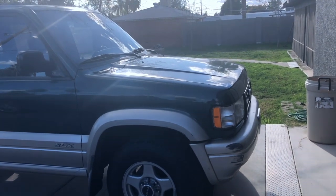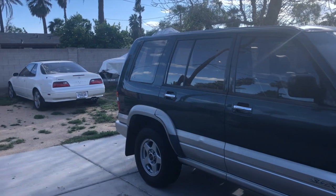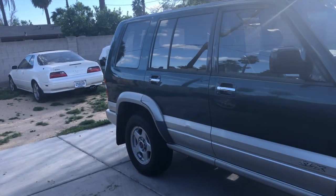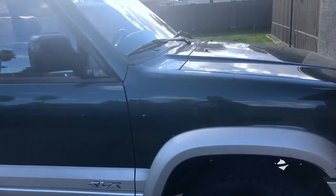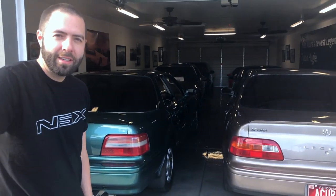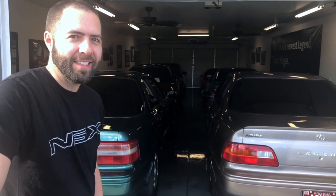Nothing in the collection can haul a coffee table like this thing can. You can drive it in the rain and not care about where you park it. We're also storing a Legend for a friend, a boat for a friend, and a Mustang for a friend. I want to thank Tyson for opening his garage for us — I'll put a link in the description, so please check out his channel. Thanks for watching, catch you on the flip side.